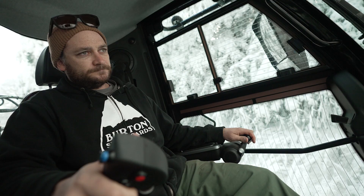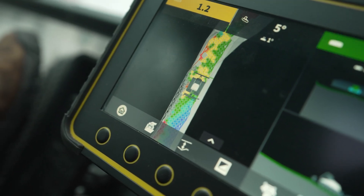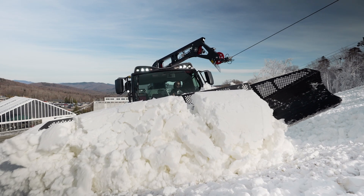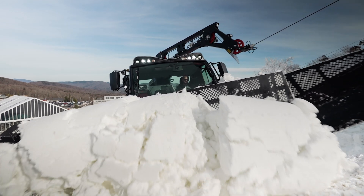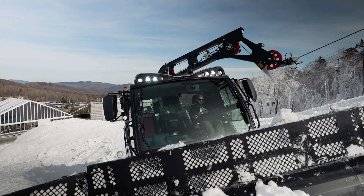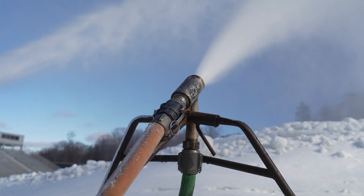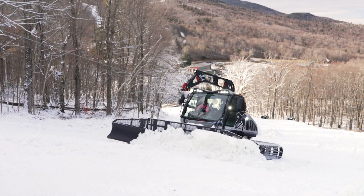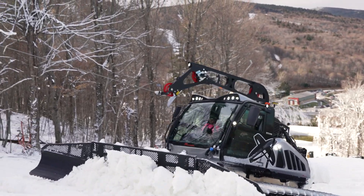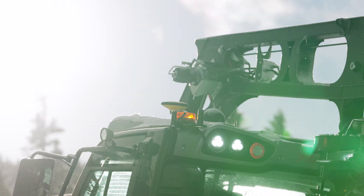You're not relying on the institutional knowledge of experienced operators that know the mountain — you can put in somebody who knows nothing and they have that tool to use. The biggest thing is saving the resort money on the back end by running snowmaking less and moving faster, so you can increase your terrain and sell more tickets. So it's a win-win-win for everybody. The sky's the limit.